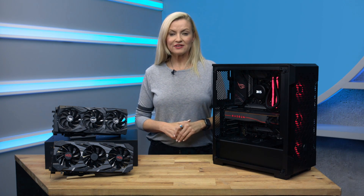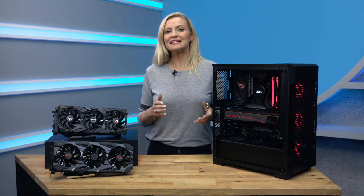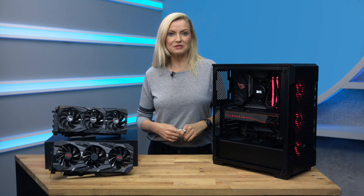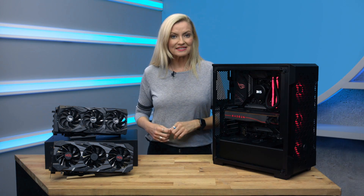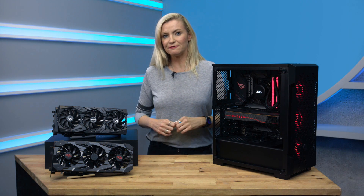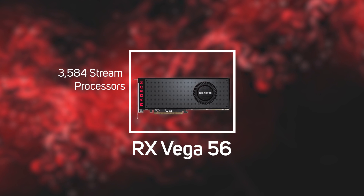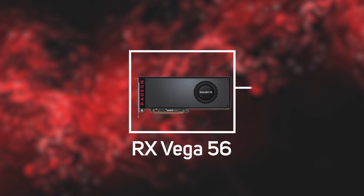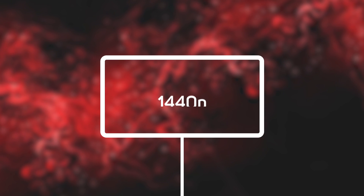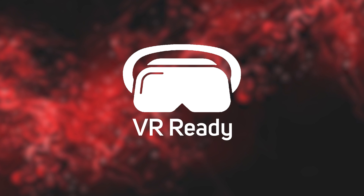Moving on to the Radeon RX Vega range, which although it's been around a little while, launching in August 2017, it's still an excellent choice when it comes to 1440p gaming. The Vega architecture is built on 14nm silicon, and the range consists of the Vega 56 and the Vega 64. The Radeon RX Vega 56 has 3584 stream processors and 8GB of HBM2 memory, and is well suited to a high-resolution 1440p monitor or a VR headset, promising excellent visuals from modern games. It's a perfect partner if you have a 1440p FreeSync display.